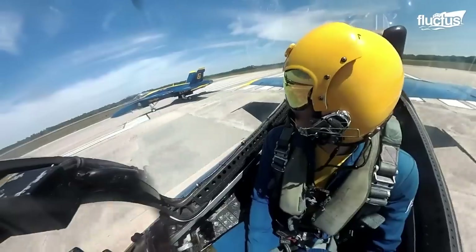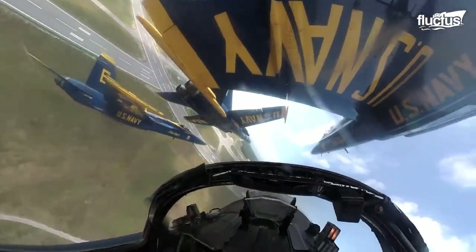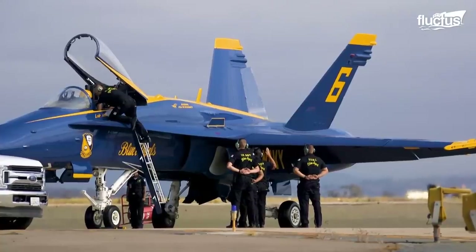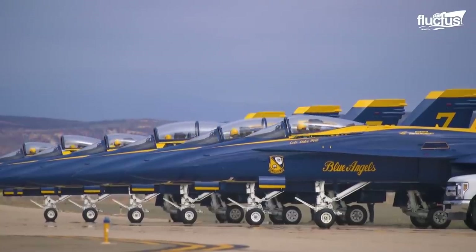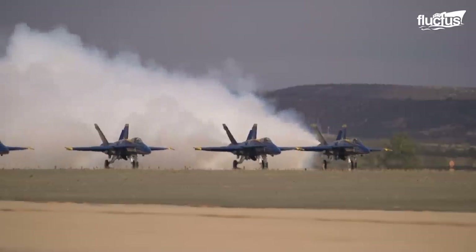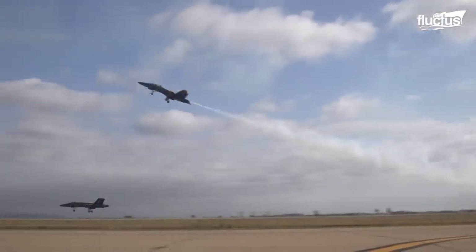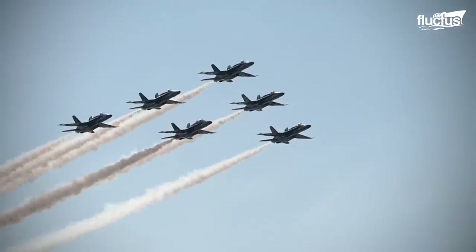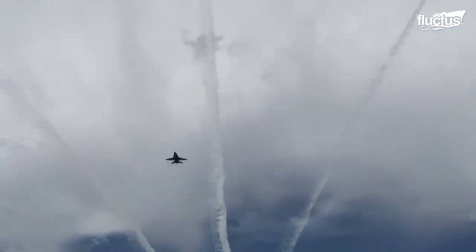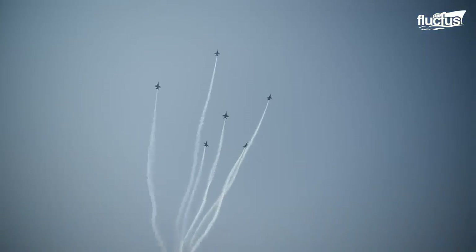The Navy Blue Angels have been out there since 1946, engaging people with nail-biting low passes and tight maneuvers. The Blue Angels, the U.S. Navy's Flight Demonstration Squadron, now flies the twin-engine powerhouse F/A-18 Super Hornet. Usually a team of six Super Hornets takes flight for the demonstration, performing delta breakouts, loop-break cross maneuvers, and fleur-de-lis maneuvers in which all six members participate.